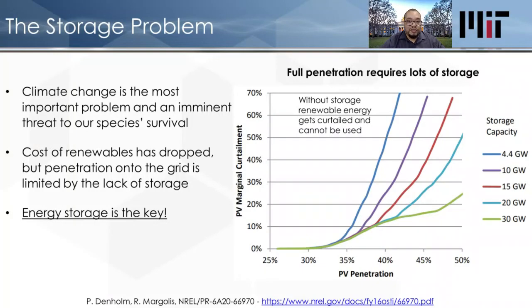Hi, I'm Dr. Ashagun Henry. I'm a professor at MIT, and from where I sit, climate change is the most important problem in the history of mankind, because it's one of the most imminent threats to our survival as a species on this planet.